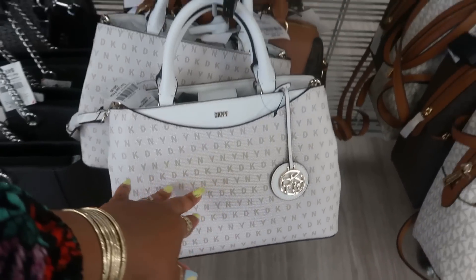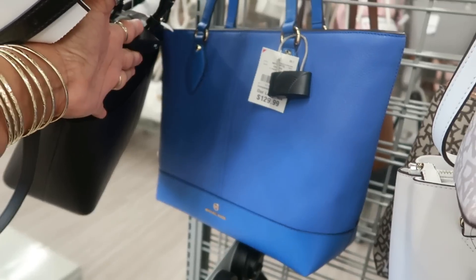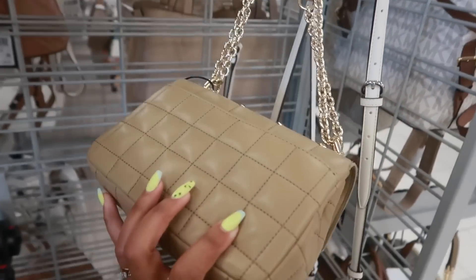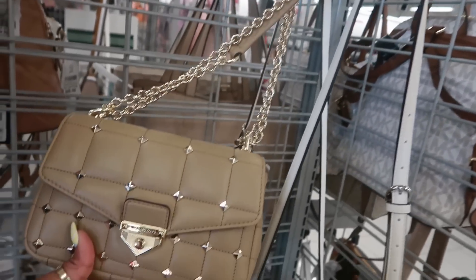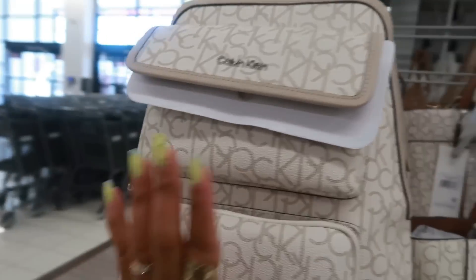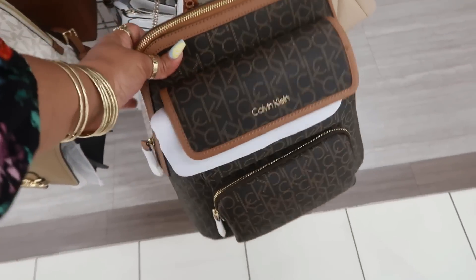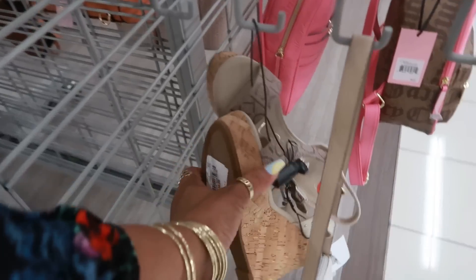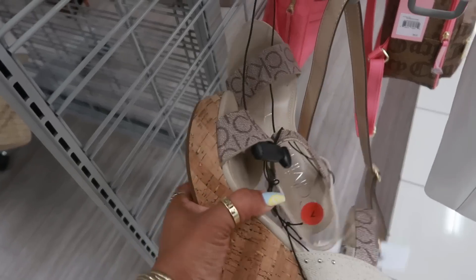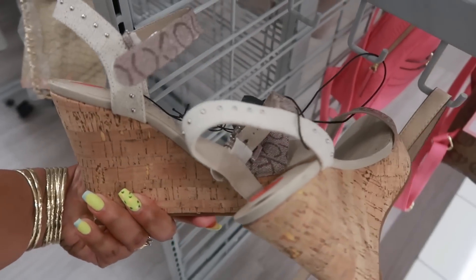There's a DKNY for $50. Michael Kors for $130 — that's pretty, though the tag was torn off. More Calvin Klein over here — $70 for one that retails for $180, and $80 for the dark brown. Somebody also hung some CK heels by the bags — you can get the bag and the shoes together; the heels are $35.